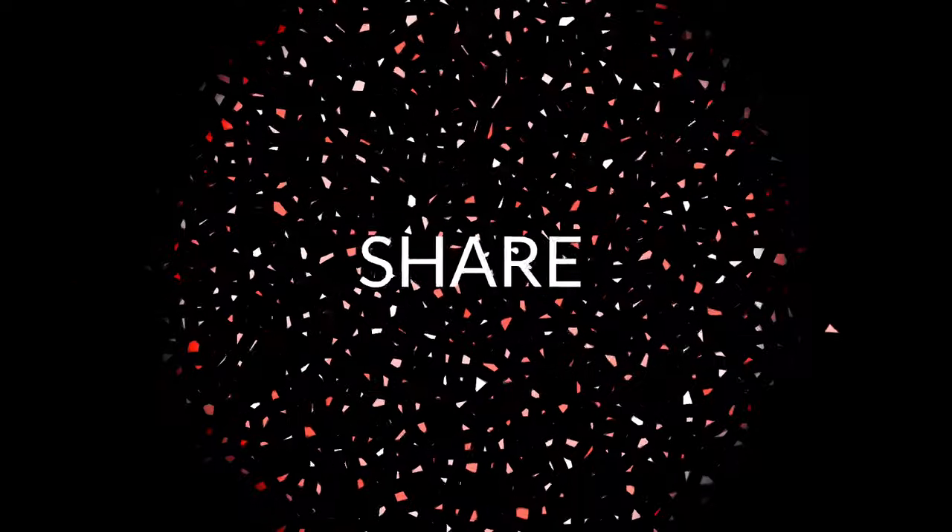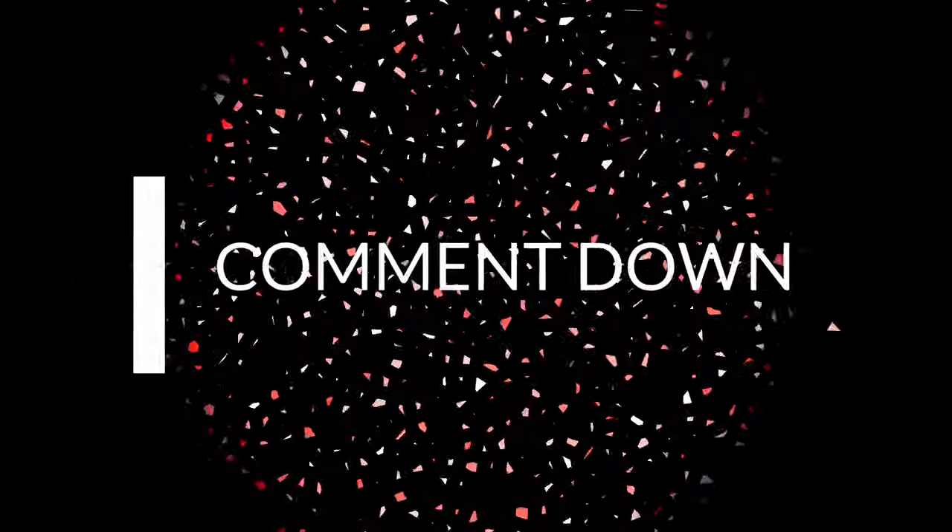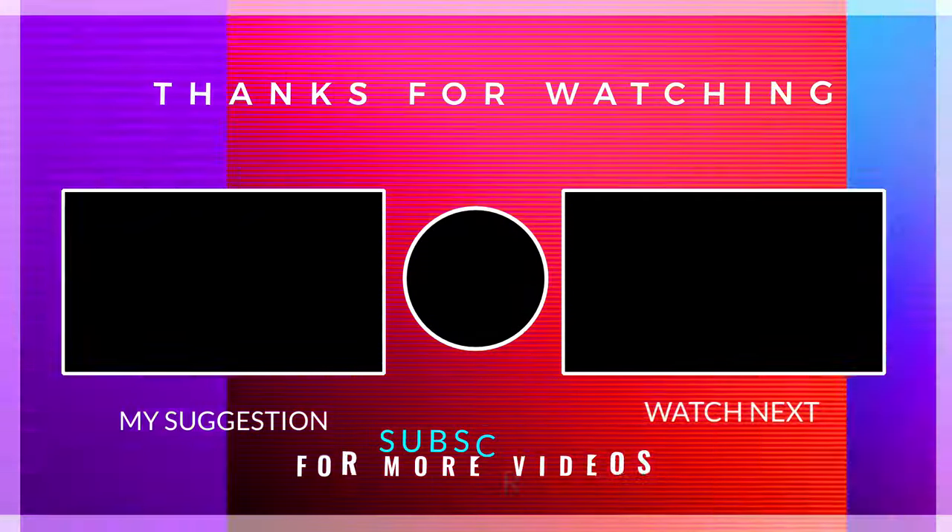So collectors, thanks for watching this video. Please make sure to subscribe and hit the bell icon to all notifications so you can stay up to date. See you next time.